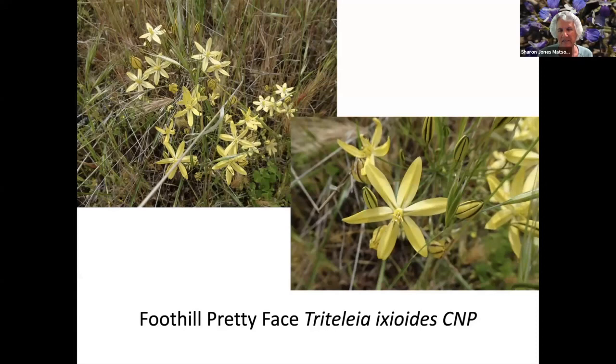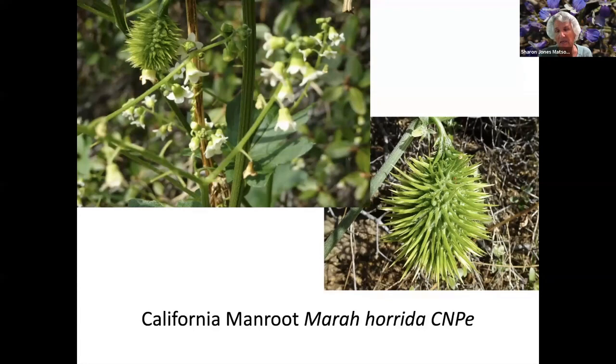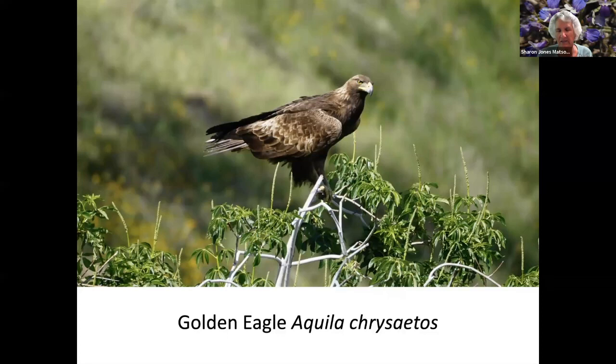Foothill pretty face. Douglas sandwort. Golden yarrow. California man root — it has a very horrible-looking seed pod. A golden eagle. There are some nesting golden eagles at Millerton Lake and we followed a nest. Here is a nest at the lake.